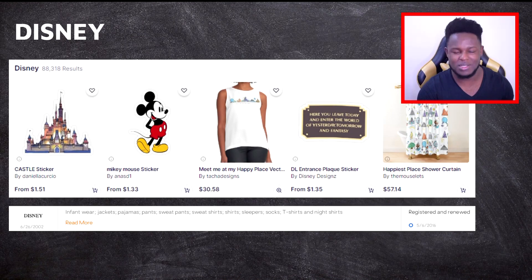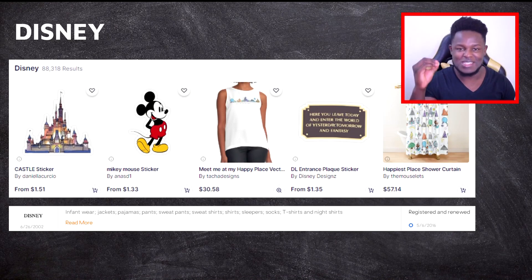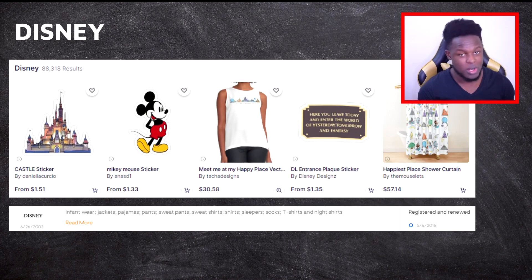Next up we have Disney, which kind of links to the past two — Star Wars and Harry Potter both fall under Disney now. Disney designs are caught pretty fast by Redbubble. On Trademarkia you'll see pages and pages of Disney trademarks on clothing and different products — they've taken measures to trademark anything they possibly can. So stay away from anything Disney or associated with Disney, because at the end of the day you don't want to put in all that work and lose it all.